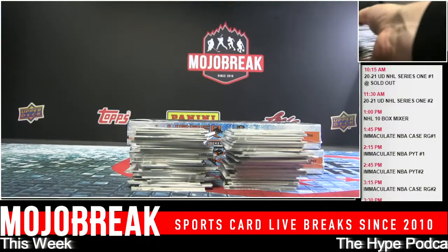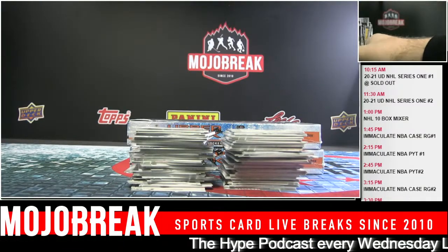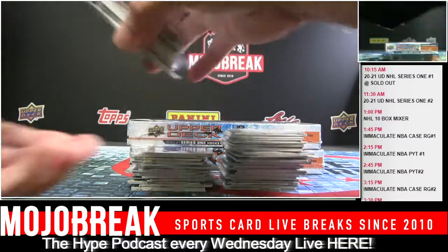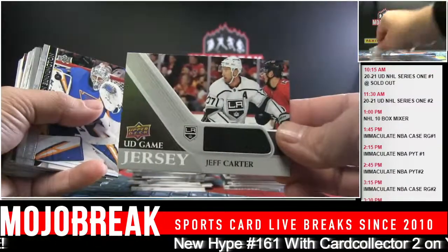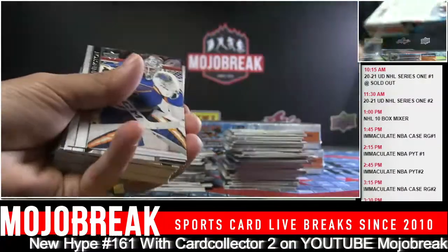Does BGS grade packs? I think so, but they're not the standard. They look worse actually. Got a Jeff Carter relic going out to the Kings.